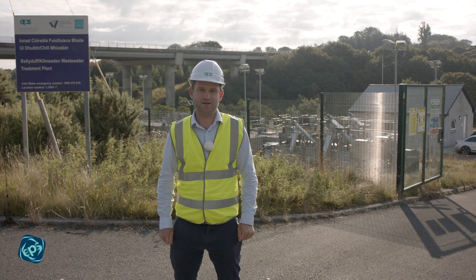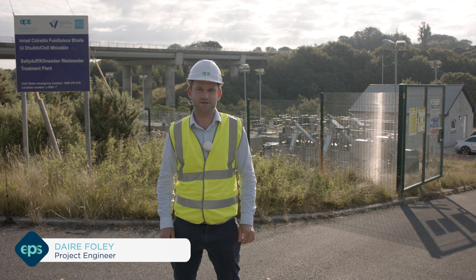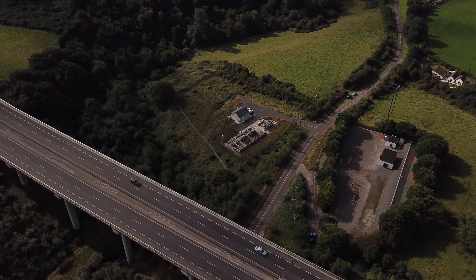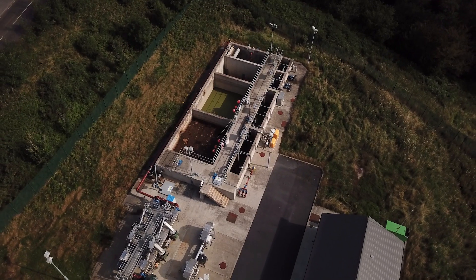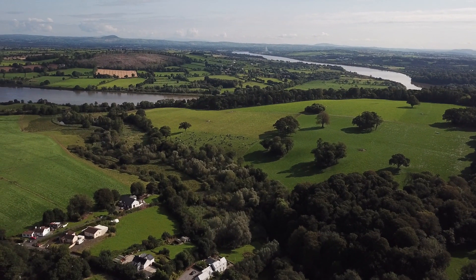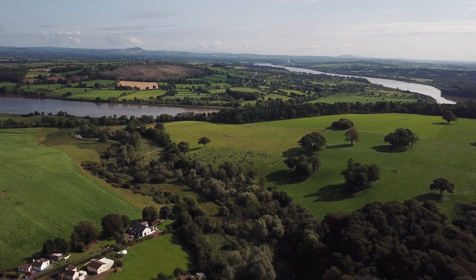Welcome to Ballyduff Kilmedan Wastewater Treatment Works in County Waterford, Ireland. EPS designed and built this plant and now operates it on behalf of Irish Water. The Ballyduff Kilmedan plant is typical of the plants that EPS have built over the years to serve smaller populations. It treats wastewater arising from two villages located about 10 kilometres to the west of Waterford City, with a combined population of approximately 1,200 people.